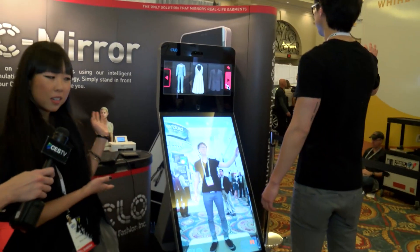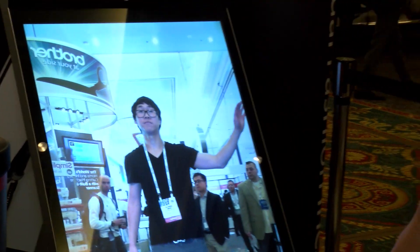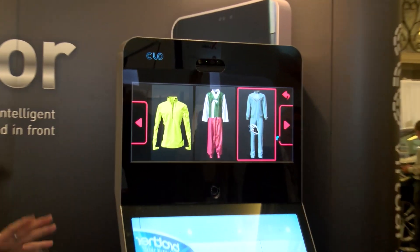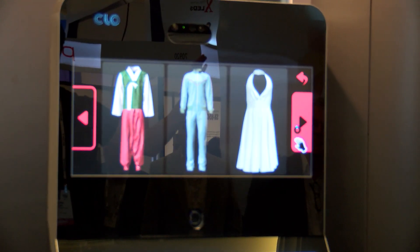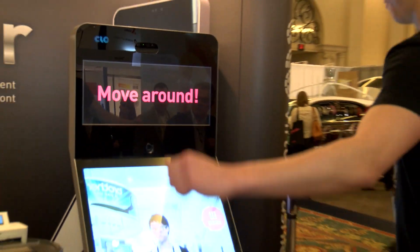What we're presenting to you today is the C-Mirror, which is this right here, which allows you to try on our 3D garments. As you can see, my brother Arnold here has his body scanned using the camera, and with the Kinect device we're actually capturing his motion and he can try on different 3D garments using the top navigation — the dress, looking good.